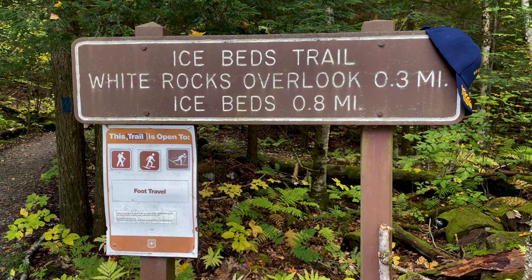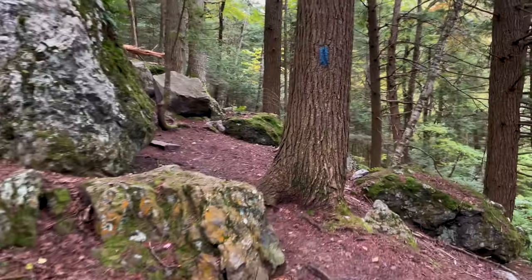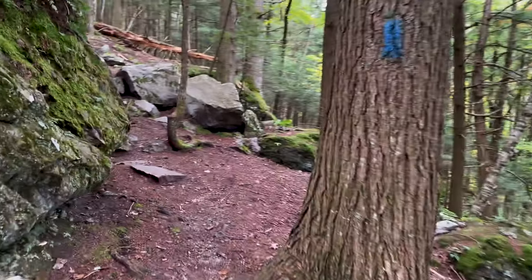Good morning, October 2nd, 2022. Our first trail is called the Ice Beds Trail. This is 1.6 miles out and back to the ice beds themselves — we'll tell you about that when we get there. There's also an overlook at the midpoint of the trail. We'll get the drone up in the air — just double-checked with a forest ranger and they are permitted at this location.